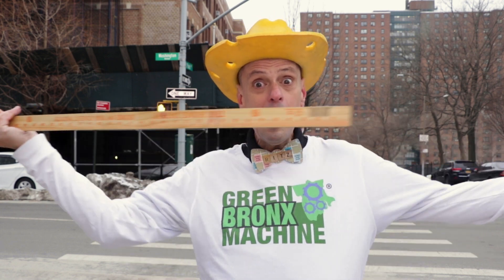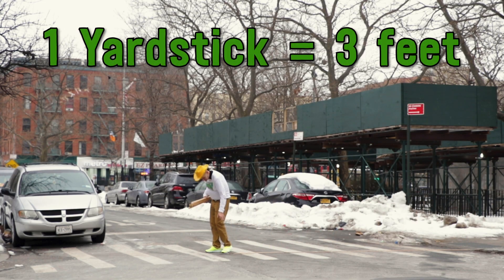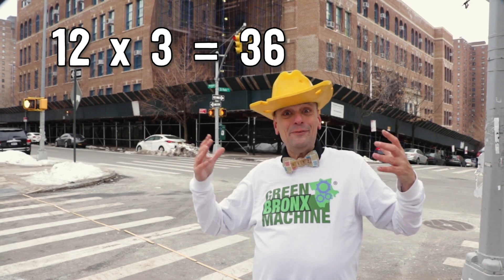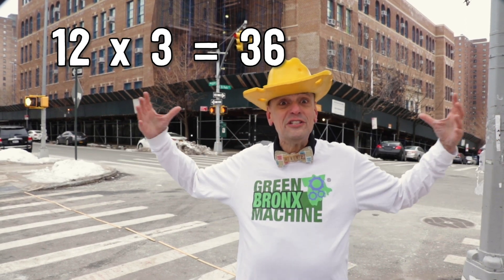Tall means how far up something goes, but what about wide? How wide did General Sequoia say he was? That's right — 36 feet wide! One, two, three, four, five, six, seven, eight, nine, ten, eleven, twelve! This street is 36 feet wide. Wow, that's the same width as the General!